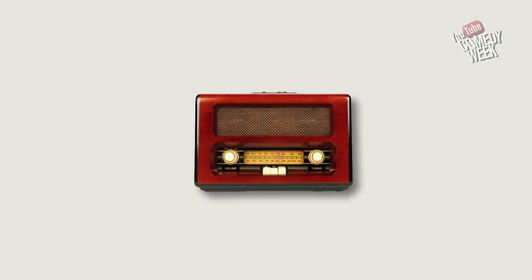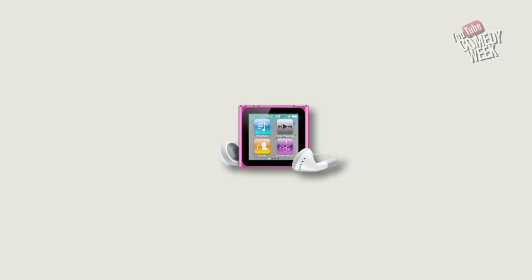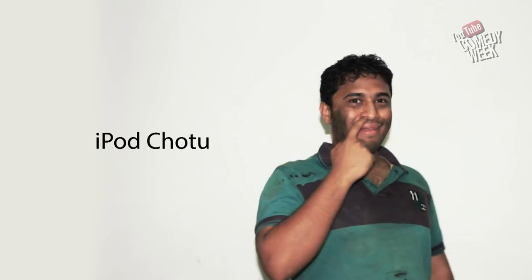We've come a long way with the way we enjoy music, and now we're going even further with the revolutionary new Indian iPod. Say hello to the iPod Chotu.